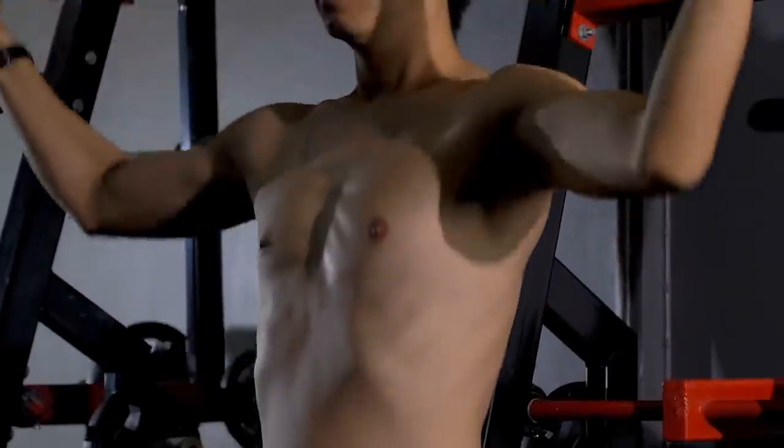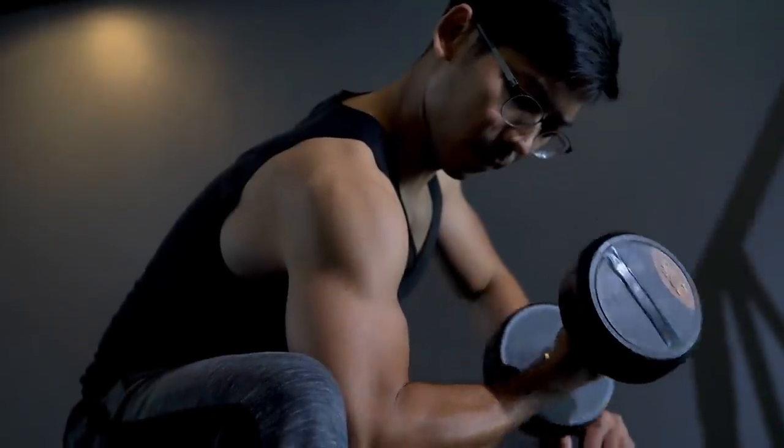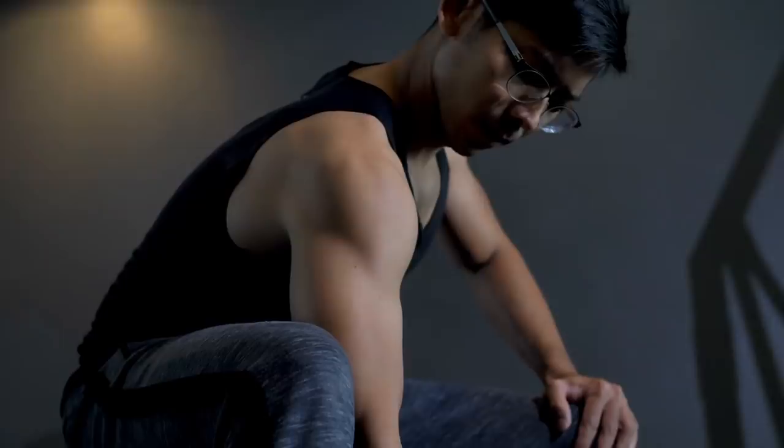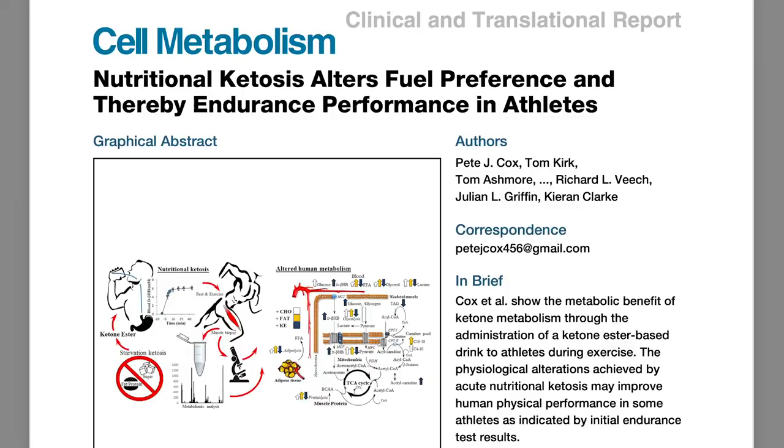On keto we store carbohydrates rather effectively, but we're going to dive into whether that actually matters in this video. I'm going to talk about how the science works, and I'm going to tell you a way that you can start increasing the amount of carbohydrates stored in your muscles — so you can have more potential energy and also fill your muscles out a little more, looking fuller even while on a keto diet.